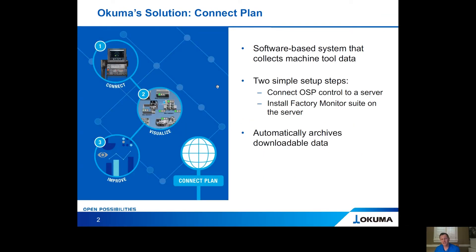So, what is the ultimate solution? The product's name is ConnectPlan. It's a software-based system that collects machine tool data. Our machines have 9,000 plus data points that they collect on a daily basis. ConnectPlan takes those data points, puts it into a nice visual, and helps you understand exactly what's going on so that you can make decisions to improve your process. It's done with really a couple simple steps.